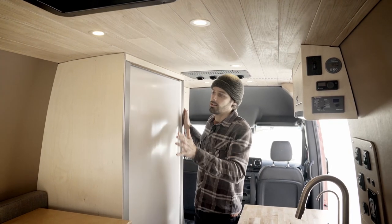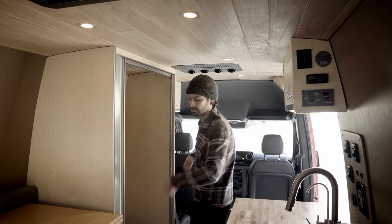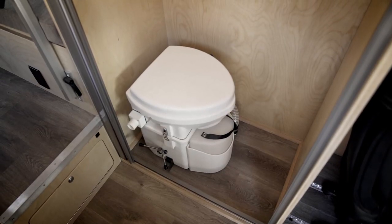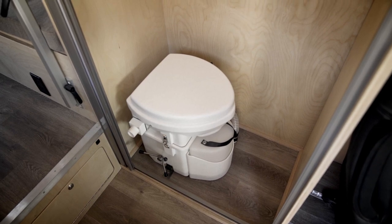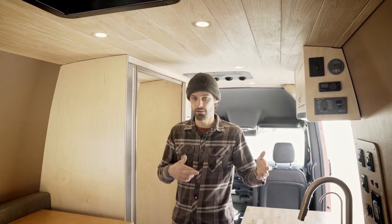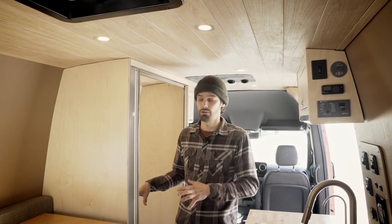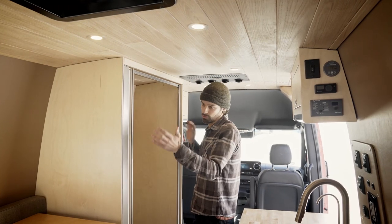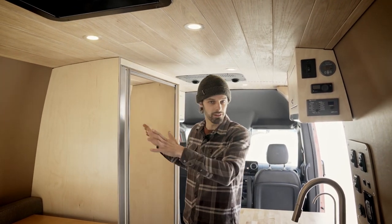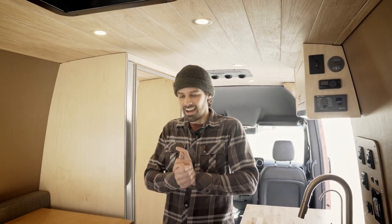On the driver's side of the van, behind this screen door, is a toilet stall. We have the Nature's Head composting toilet — an awesome, very eco-friendly product that separates solids and liquids. We really recommend them, and of course you've got this custom-built toilet stall so you can do your business in private.